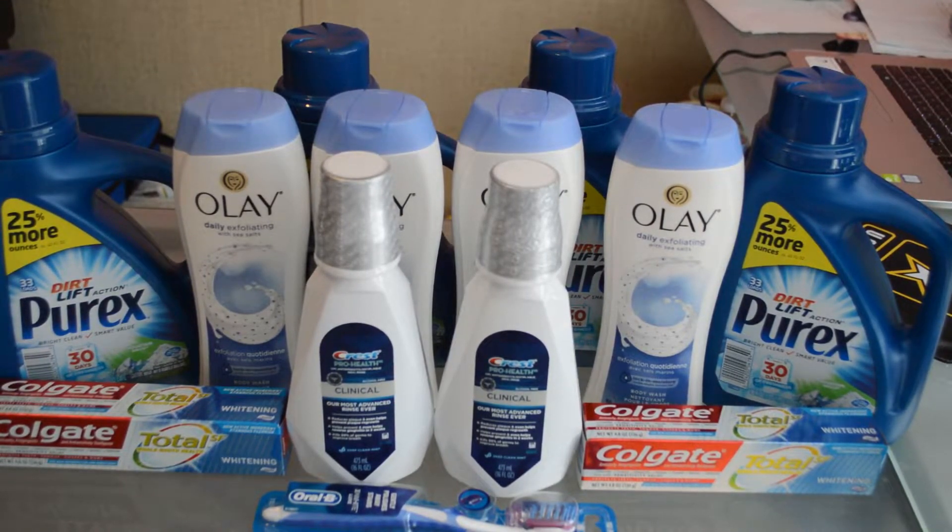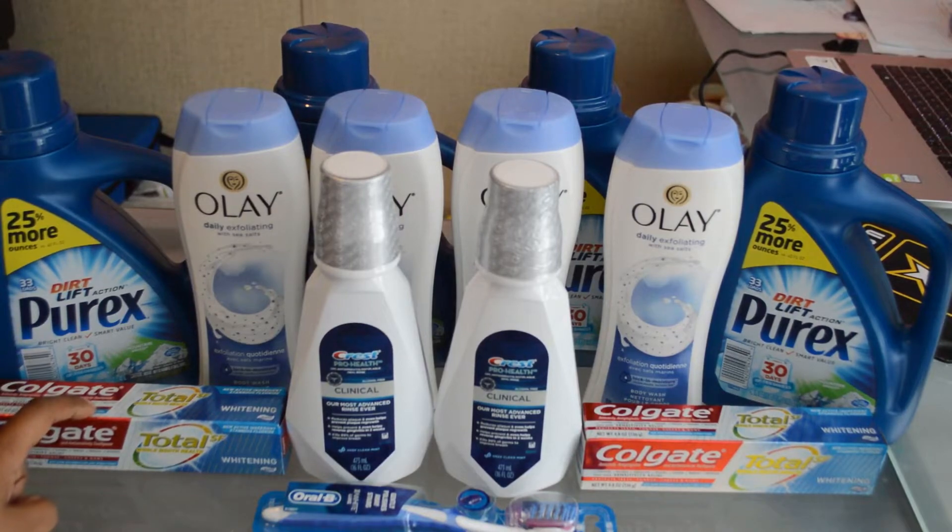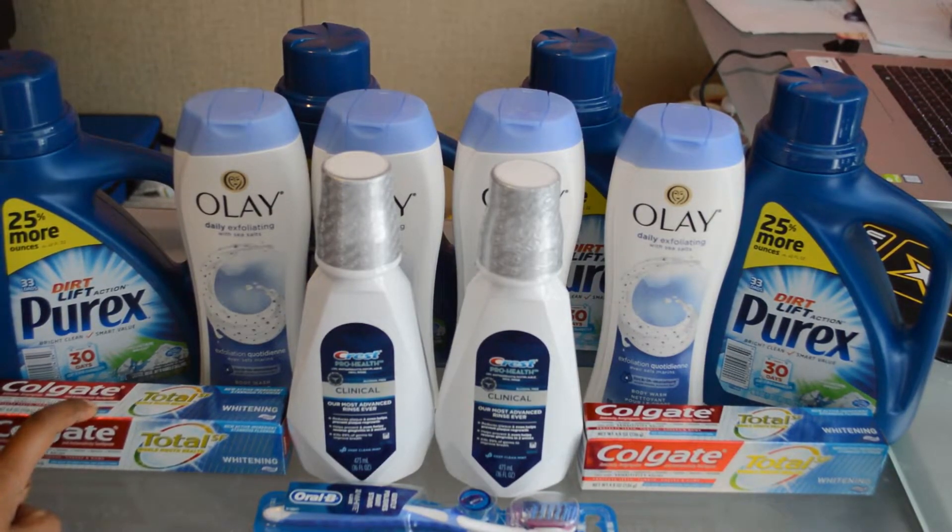The first transaction is on the Colgate Total toothpastes. These are on sale for $2.99. It's buy two, get 4,000 points. So we're going to buy two at $5.98, use a $4 off two in-app coupon — that drops our total down to $1.98 — and earn 4,000 points, making this a $2.02 money maker. So it's free toothpastes plus a $2.02 money maker.